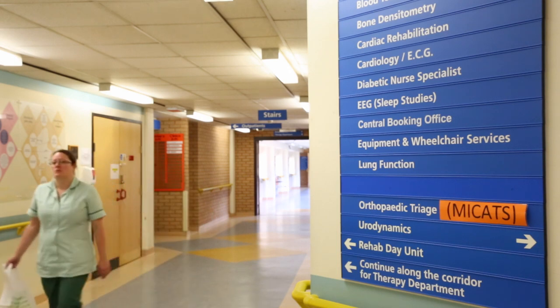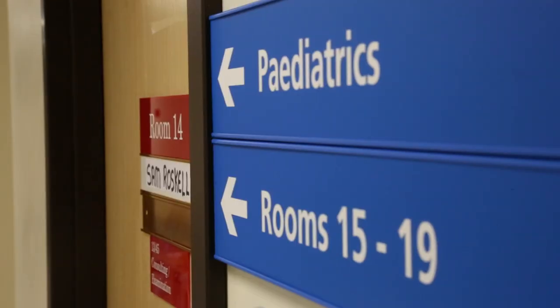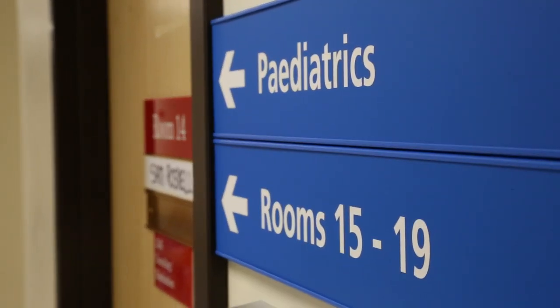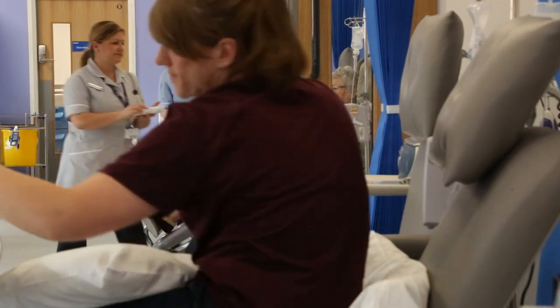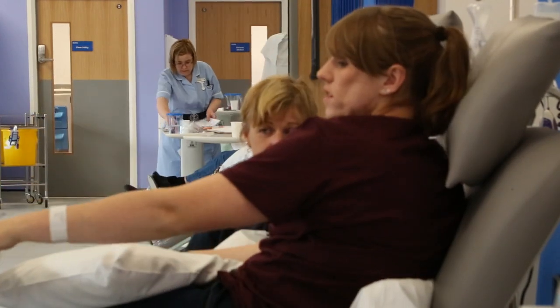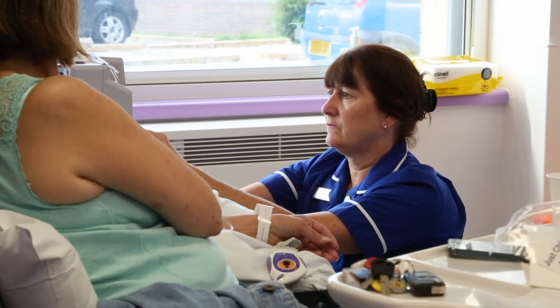Outpatient clinics for children and their families, as well as advice and support for children with the most complex needs, are provided by the paediatric team at RWT. Here at Cannock we have a new high-tech rheumatology day case unit which brings together all outpatient and treatment facilities and the nationally recognised research department in one place.